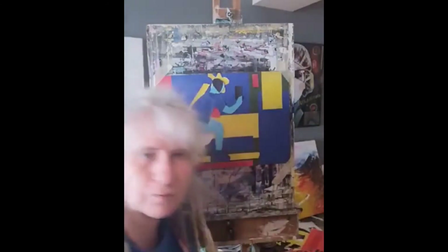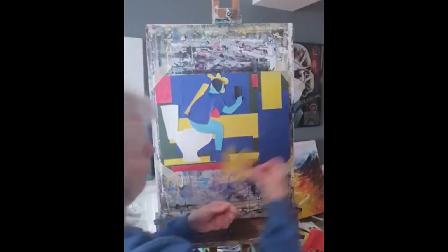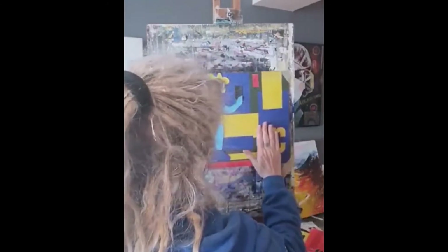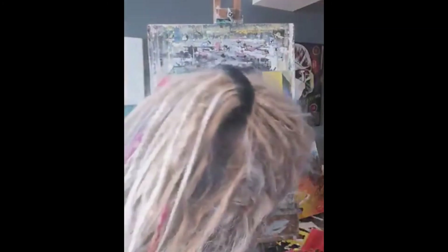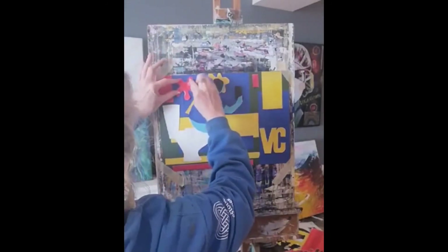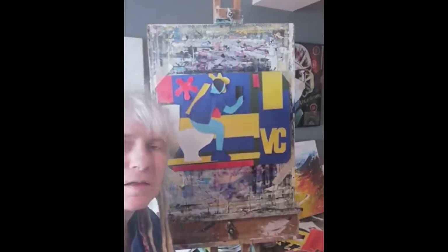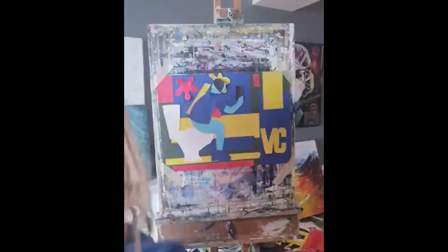I've also got the VC Gallery logo to put in. Then I've got some more squiggly bits to add. Have you seen any of Barry's paintings? He quite often has these runs of paint, so I've done some of those to put in.